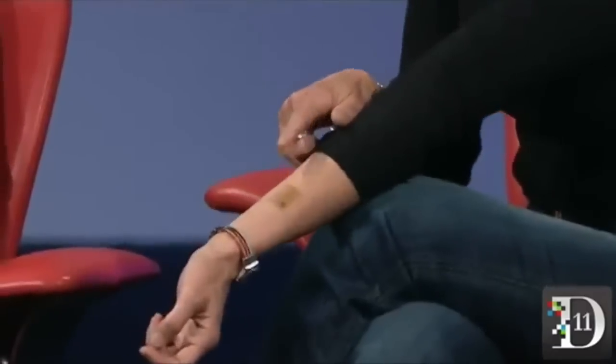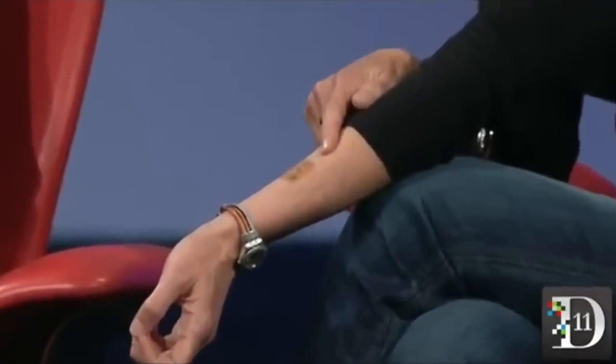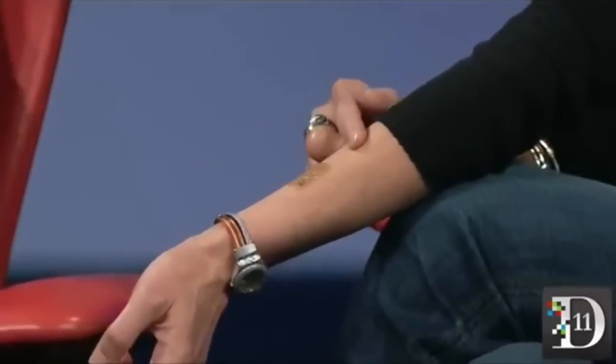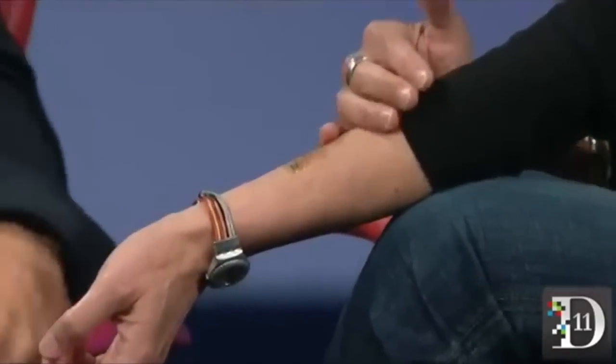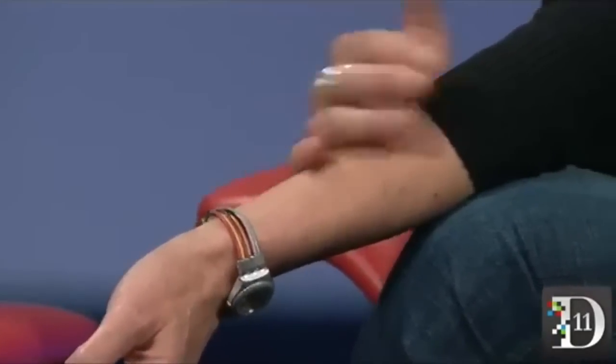I'm wearing one here on my arm — can we get a camera on this? This is a developmental system made by MC10, and it has an antenna and some sensors embedded in it. What we plan to do is work with them to advance a tattoo that could be used for authentication.